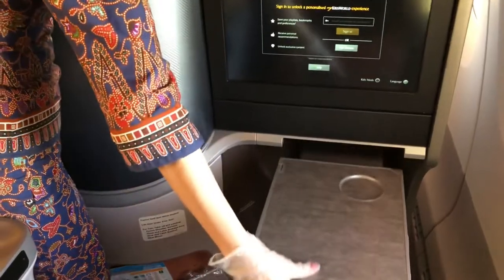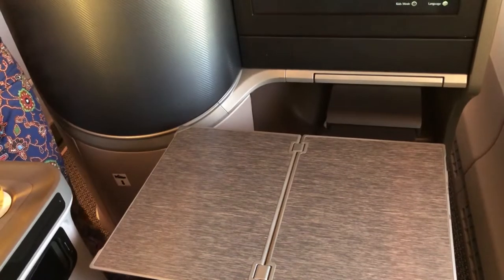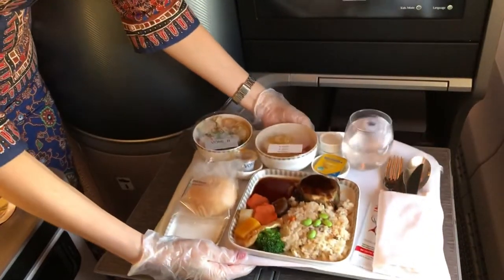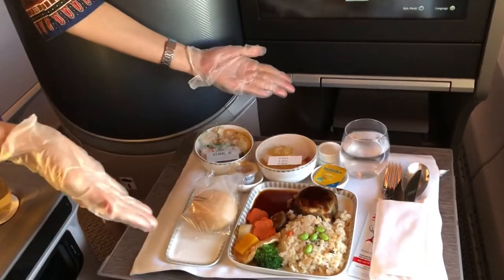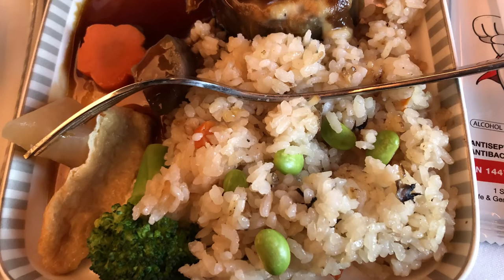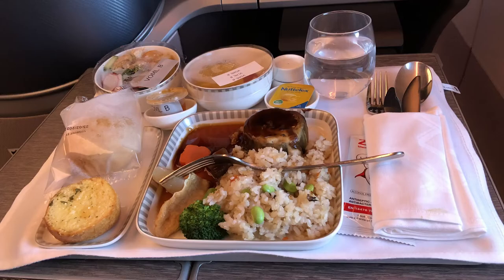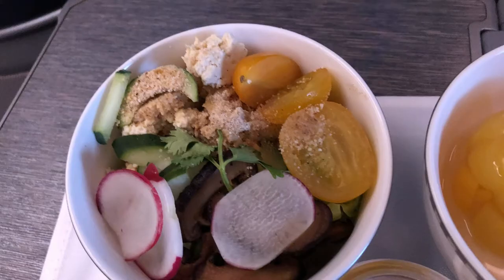As usual I pre-ordered a vegan meal — I've included the menu just after she puts the food down. The meal wasn't anything special: it was mainly vegetable rice, some fruit, and some salad. But what was special were the views outside the window — a gorgeous sun setting.